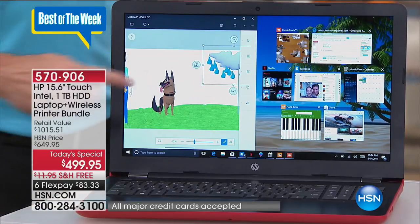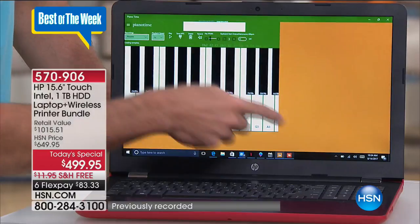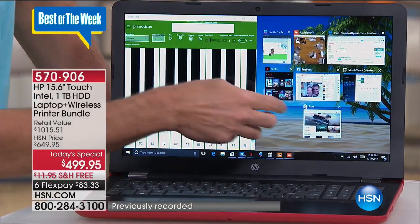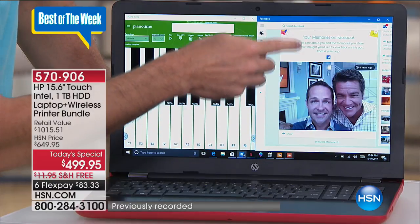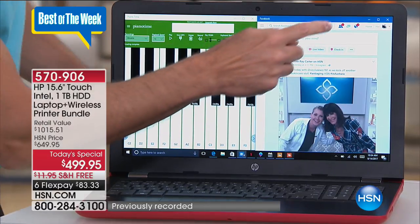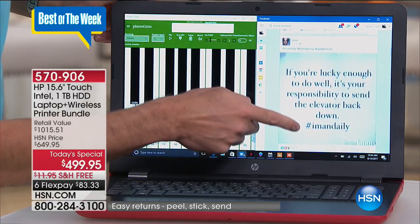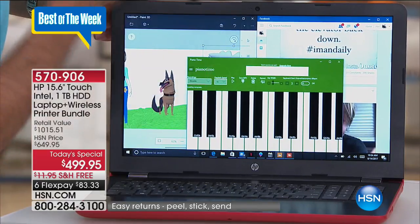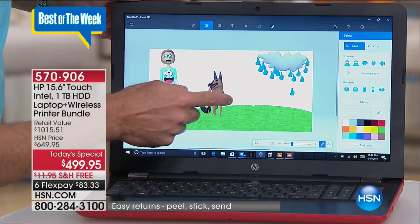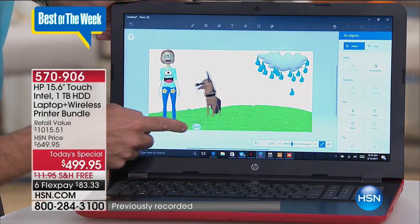The things you can do on this computer are amazing — because it's HP and they've been doing this for so long. I love the fact that it's a touchscreen. There is a premium to pay when you get these beautiful touch screens — we're packaging the whole thing at less than $500. The retail on this alone is like over a thousand bucks — it's a full printer and a full computer.